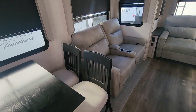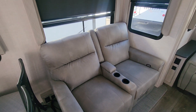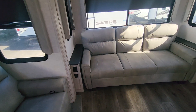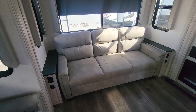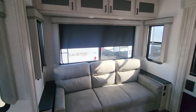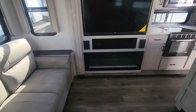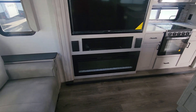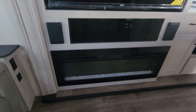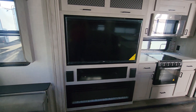Behind that is a two-seater recliner with cup holders, also with windows directly behind it for nice airflow. Next is a sofa that folds out as separate sleeping quarters if needed, surrounded by windows and cabinetry above. The centerpiece of the sitting areas is an electric fireplace below a recessed flat screen TV, with crystals at the bottom that give a nice accent when lit at night.